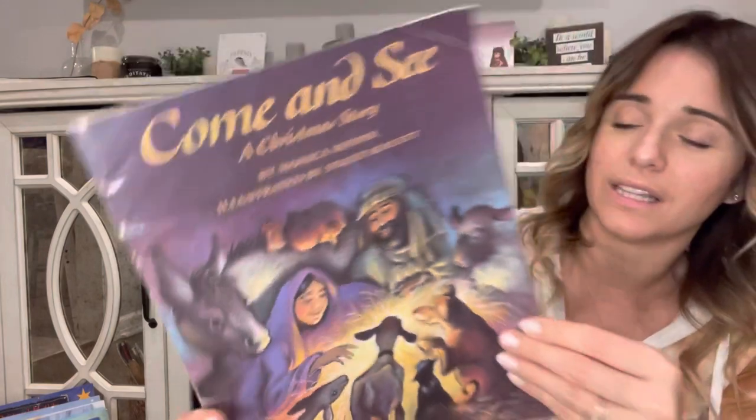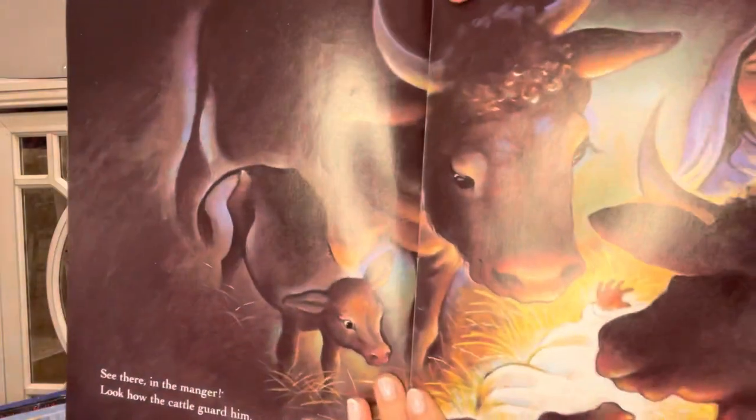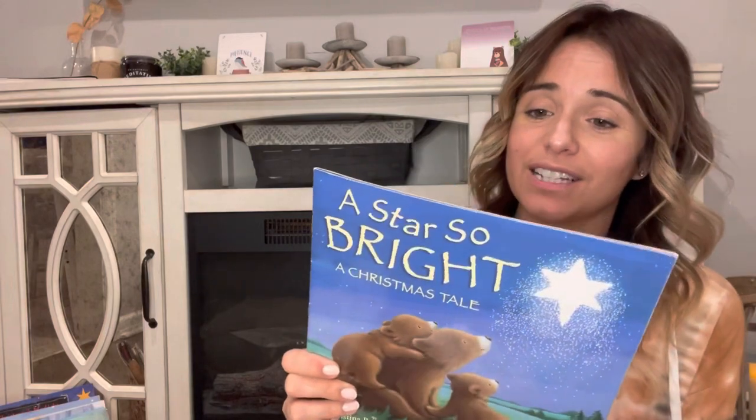'Come and See: A Christmas Story' is another one I really love, and I think they also have it in a board book. Love the illustrations. It focuses on a family noticing the star, the innkeeper, and the animals gathering around baby Jesus. It's a really sweet one we've had for quite a few years.